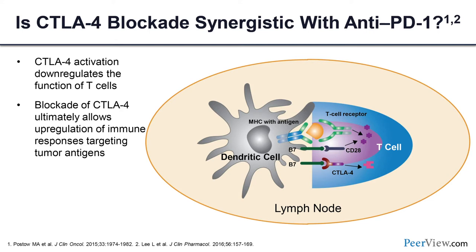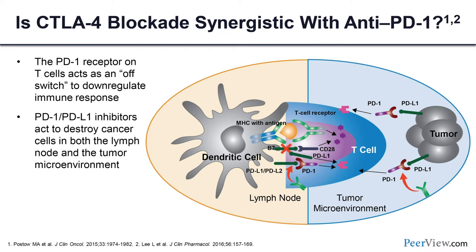CTLA-4 is a negative factor targeted by ipilimumab — work by Jim Allison which led to the Nobel Prize. Anti-PD-1 is perhaps a little more restrictive with regard to where it acts. CTLA-4 acts more broadly in secondary lymphoid organs and also affects T-regulatory cells, while anti-PD-1 is more restricted to the tumor microenvironment and is really important for the late phase of the effector response. CheckMate 214 changed the landscape in 2018.